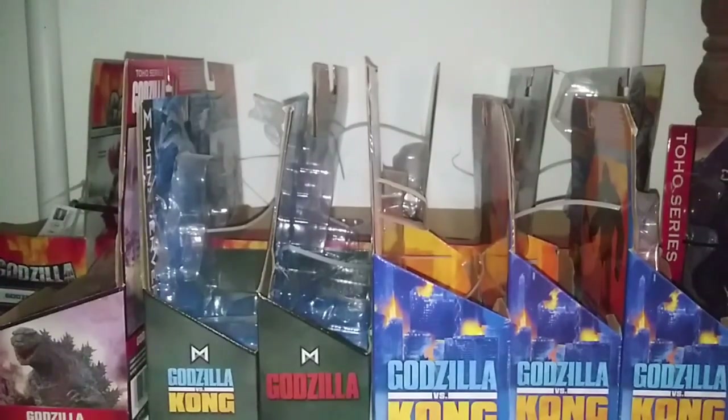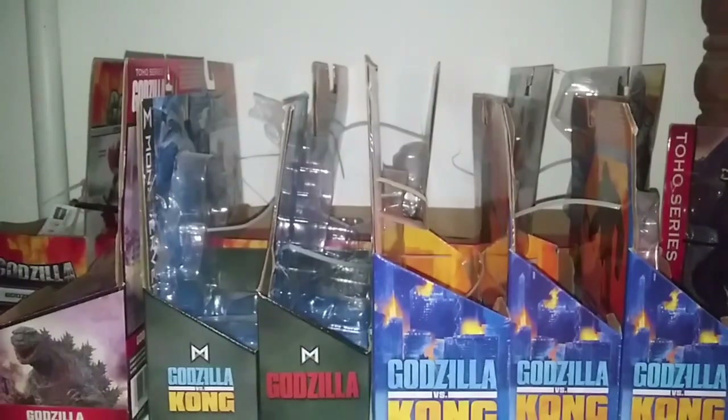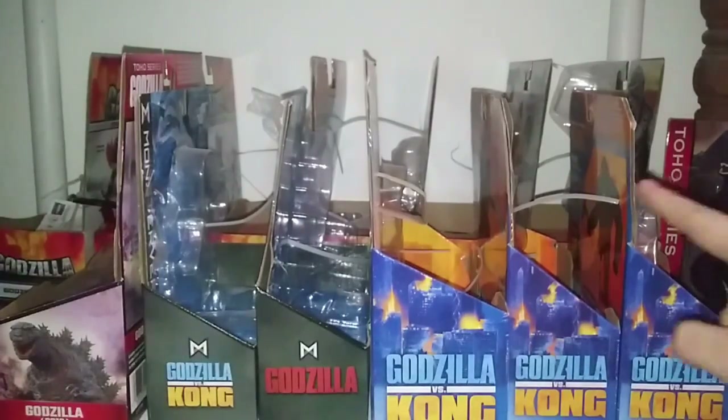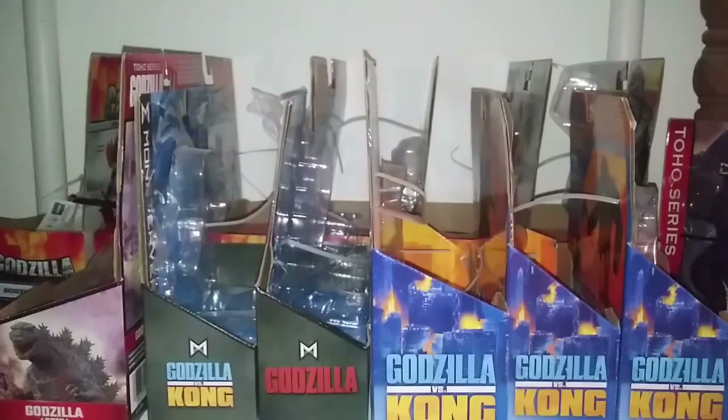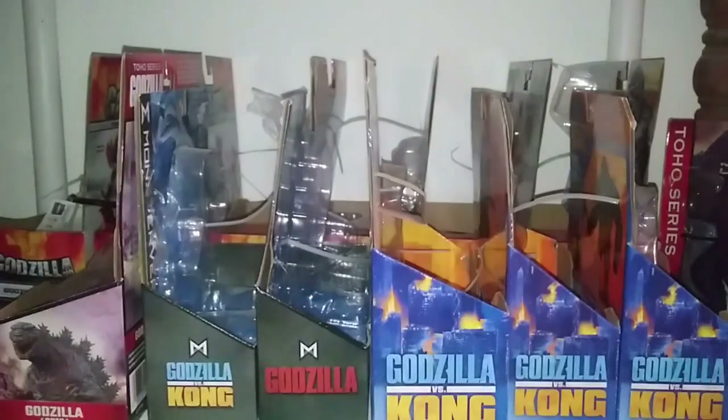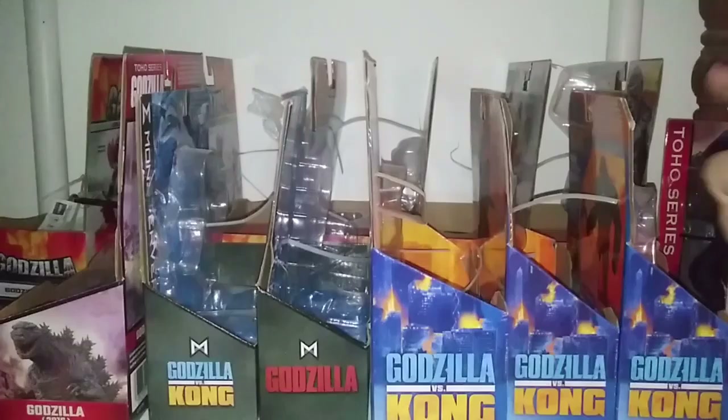Next we've got more Playmates stuff: the Godzilla vs. Kong boxes — Kong Battle Axe, Godzilla Heat Ray, and Battle Roar Godzilla. Everything else I got was loose. Godzilla 2014 in the MonsterVerse-style packaging with city destruction. The Battle Mechagodzilla — I don't own the Battle Roar, nor did I desire to. The Playmates Toho Series Shin Godzilla. The Toho Series originals: the original wave with Kong Skull Island, Gigan 2004, SpaceGodzilla, Destroyah Godzilla 2004, and Godzilla 2016 original version.